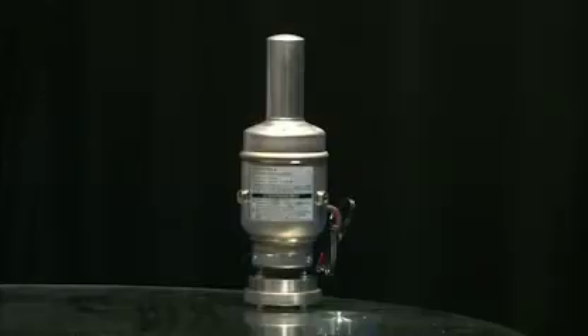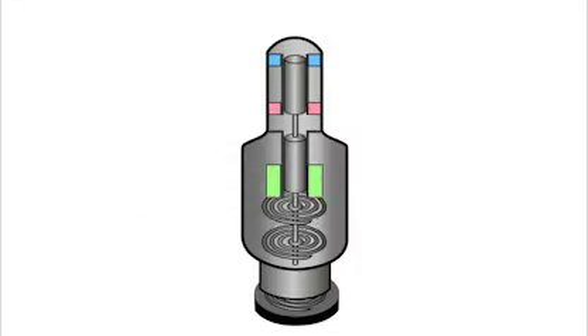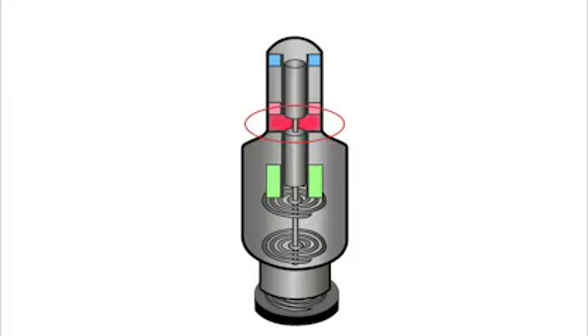Let's see how a sterling cooler works. The sterling cooler is filled with helium gas. When the pistons move, pressure rises creating heat. This heat is discharged using a heat exchanger. At the same time, the gas expands in the upper part of the cylinder and takes the heat from the surrounding atmosphere. It is through this mechanism that the upper part functions as a refrigeration system. By repeating this over and over, it is able to cool at a rapid speed.